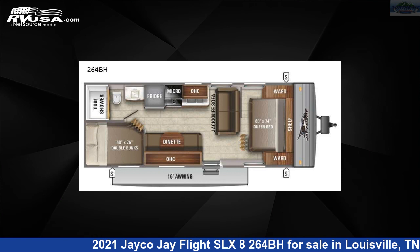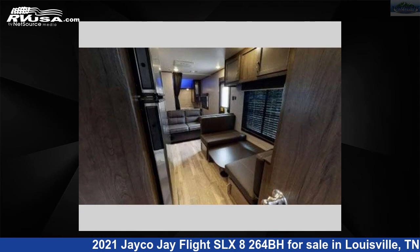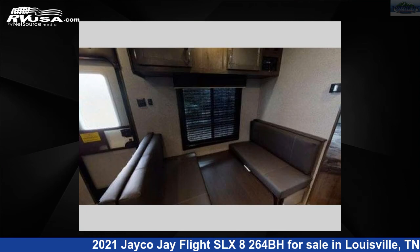This 2021 Jayco Jay Flight SLX 8 264BH is a travel trailer RV. It is located in Louisville, Tennessee 37777 and is offered for sale by Northgate RV Center. This used Jayco is 29 feet 0 inches in length and features sleeps 8 and 42 gallons fresh water capacity.